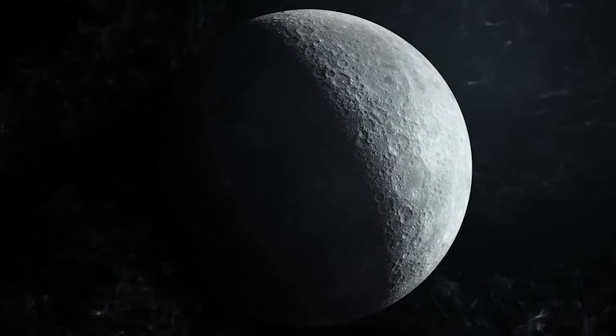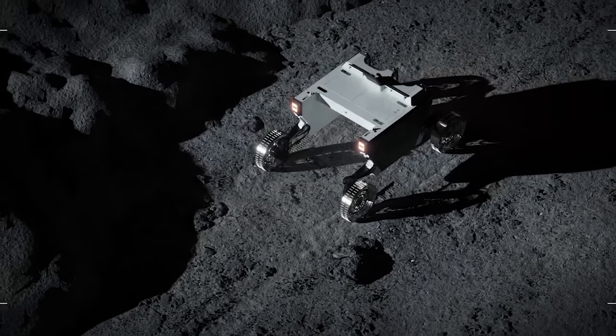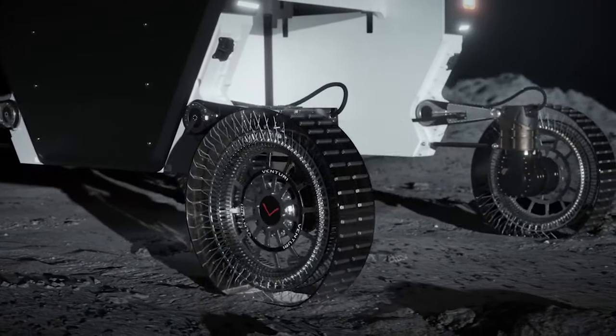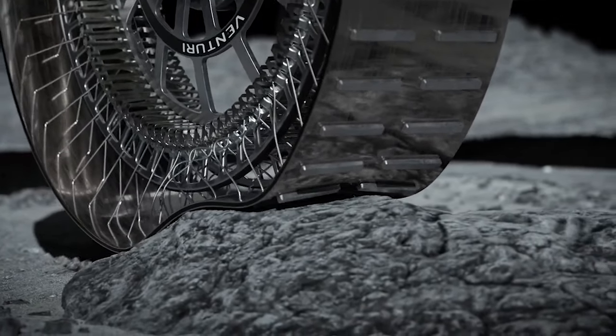You could argue that they reinvented the wheel, but this wheel is designed with the principle of performing in harsh conditions, promising a lot of durability and efficiency for the long haul. Scheduled to be part of the Venturi Astrolab Flex Rover's lunar expedition in 2026, this wheel is expected to navigate over a thousand kilometers on the moon's surface.